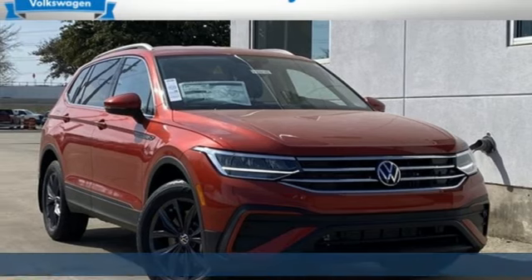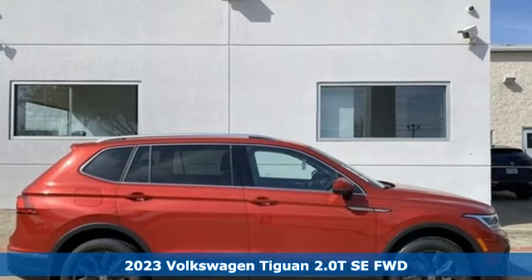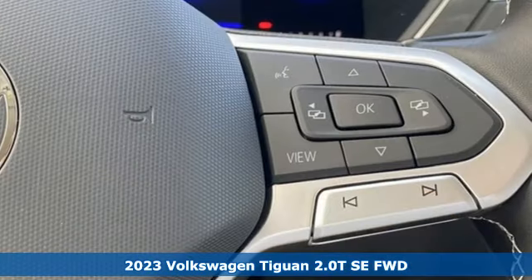Here's a new 2023 Volkswagen Tiguan. Sophistication, space, and common sense are the essence of this adaptable utility vehicle.